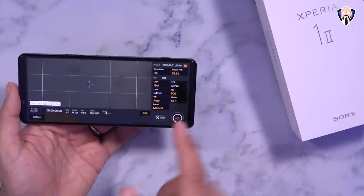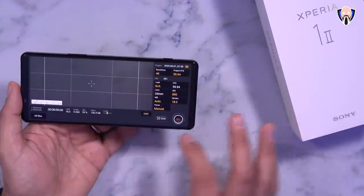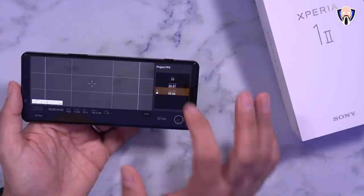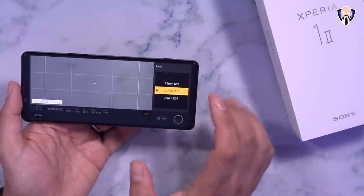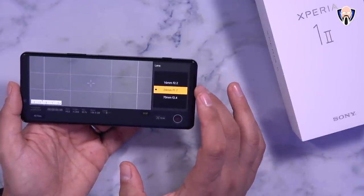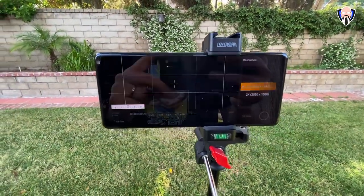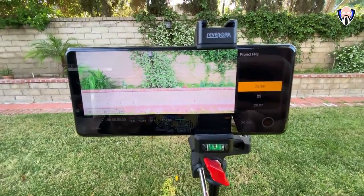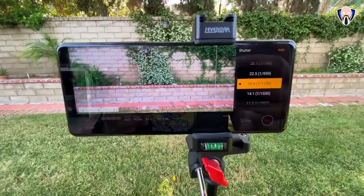Cinema Pro lets us select the type of video and we now have 4K 60fps natively supported. We can jump between all three lenses — the 16mm at f/2.2, the 24mm at f/1.7, and the 70mm at f/2.4. Being that the 24mm is our best standard focal length, it's the best camera to use. We can set ISO, shutter, white balance, and focus, and we have a level meter and audio meter.